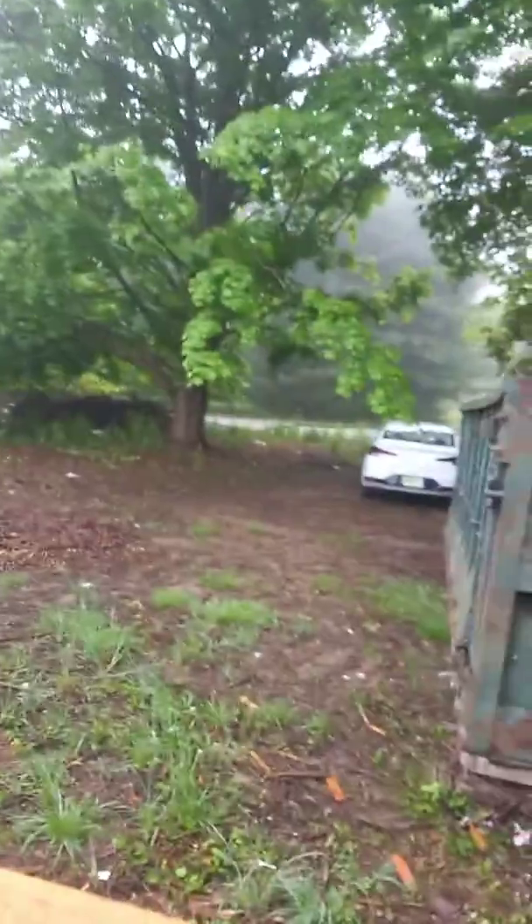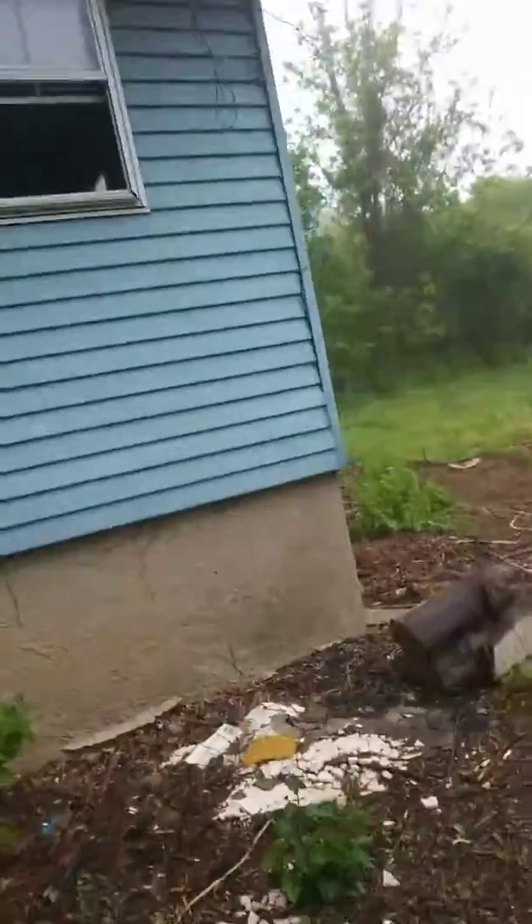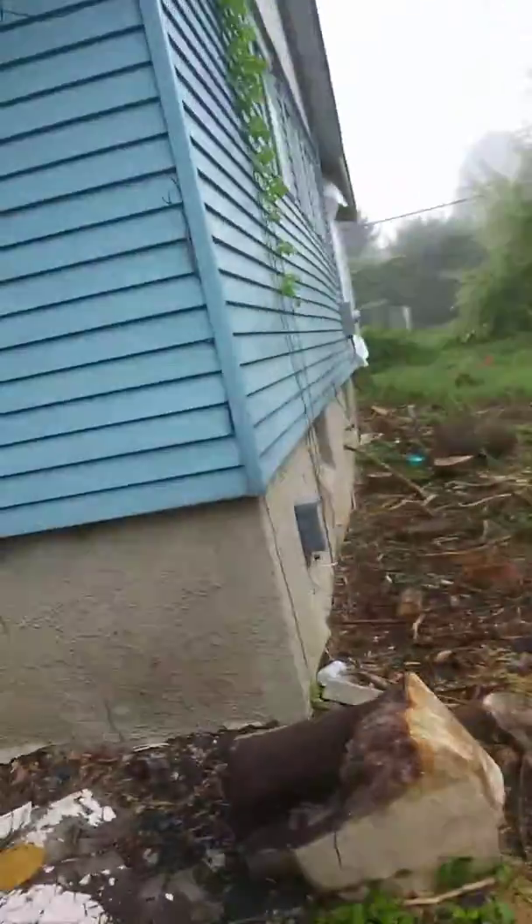Hi, we're here at 822 Moncton. Here's the actual outside view — you can see the entire yard. Here's our dumpster. You can see the siding of the original house. We topped down all the trees all around the whole yard.